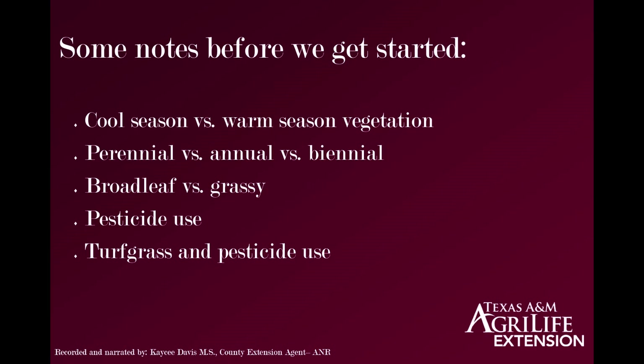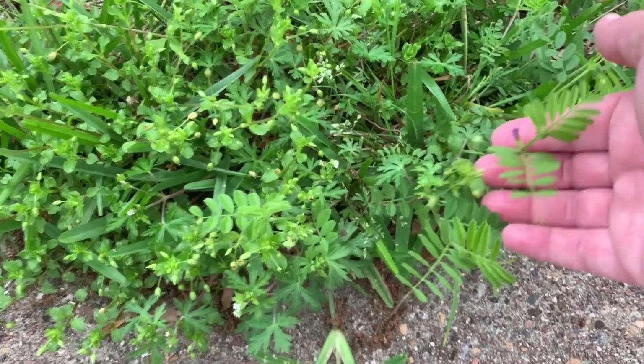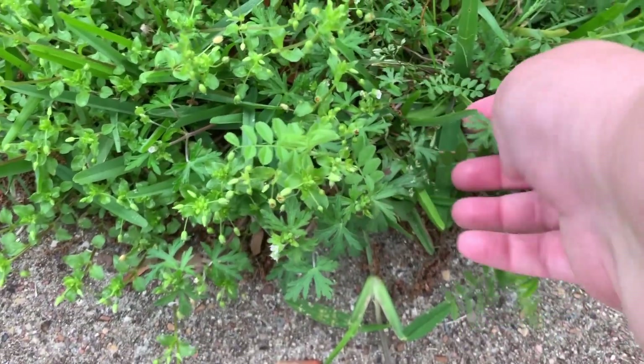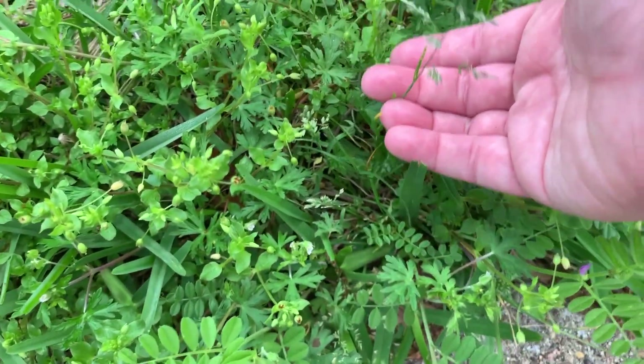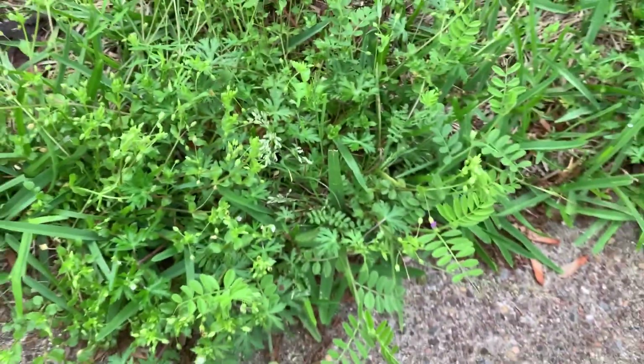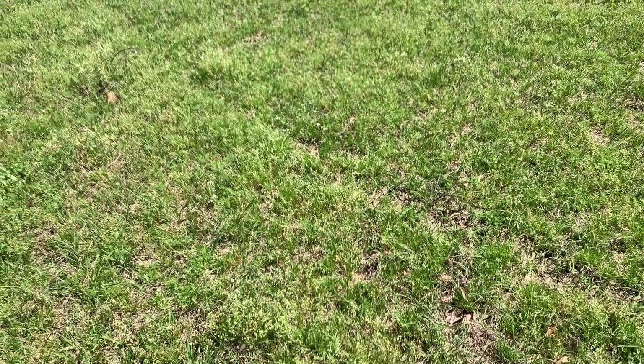Let's get started. In this segment, we're going to discuss annual bluegrass, chickweed (of which there are many varieties), spurweed (also known as lawn burrweed), purple dead nettle, henbit, Carolina geranium, and dichondra.